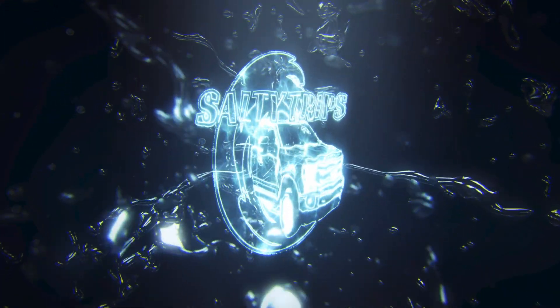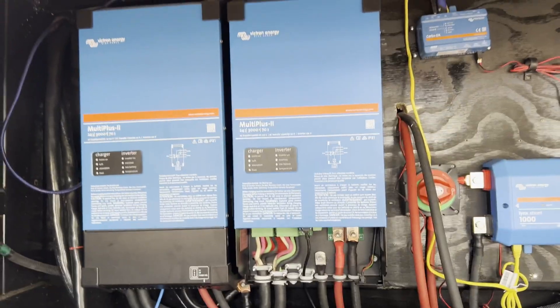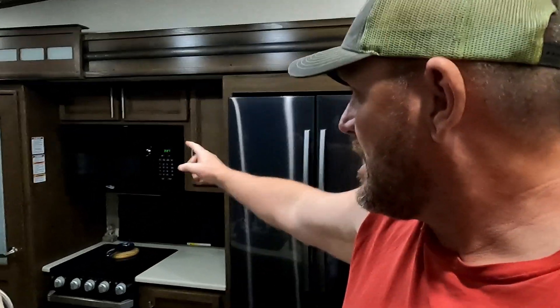Hey guys, welcome to another video. I'm Chris, Salty Trip channel. Now that we've got our dual inverter system set up, we are running another test on our batteries. We're going to run both inverters all day long and we're getting an early start — it's 3:30 right now. At 3:10 I went outside and shut off the power. We have a big decision to make, so that's why we're running this test.